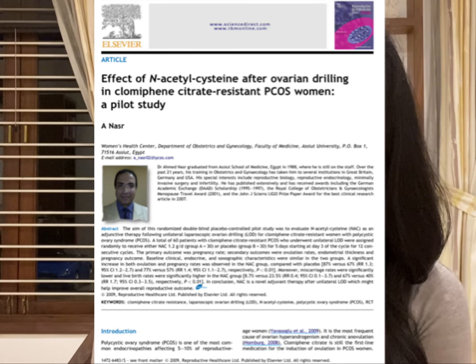In gynecology, it is especially used to treat resistant cases of infertility. For example, there is a study where infertility cases which were resistant to clomiphene citrate and ovarian drilling were treated with N-acetylcysteine, because it has this insulin-sensitizing property.